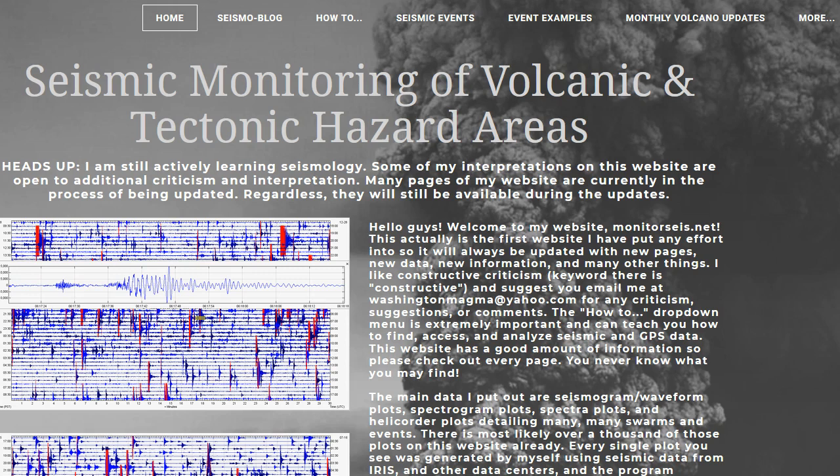Hey there once again YouTube, it's Ben Ferriolo. I just want to let you guys know that I have discontinued my monthly volcano video updates. However, I am going to start doing monthly volcano updates for those same volcanoes but on my website as a blog post.